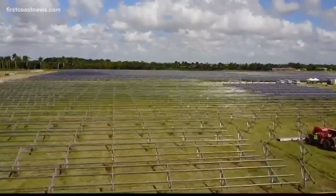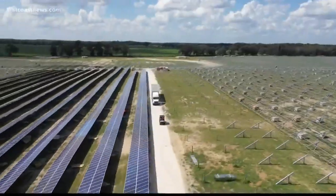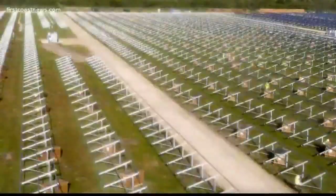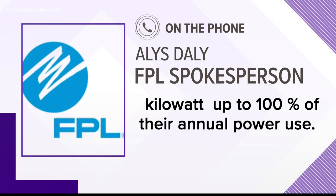FPL aims to create the biggest utility-run solar community program in the nation by building 20 solar farms in Florida. Customers can subscribe for any amount of solar generated they want, from 1 kilowatt up to 100% of their annual power use.